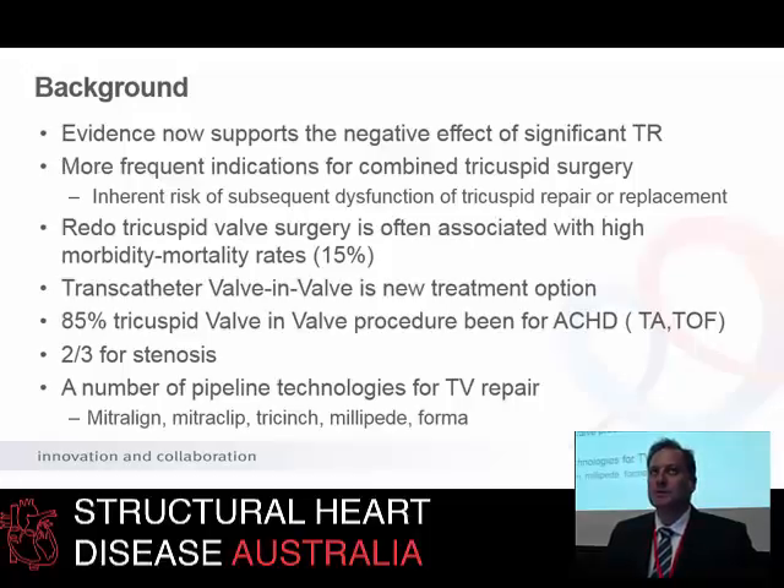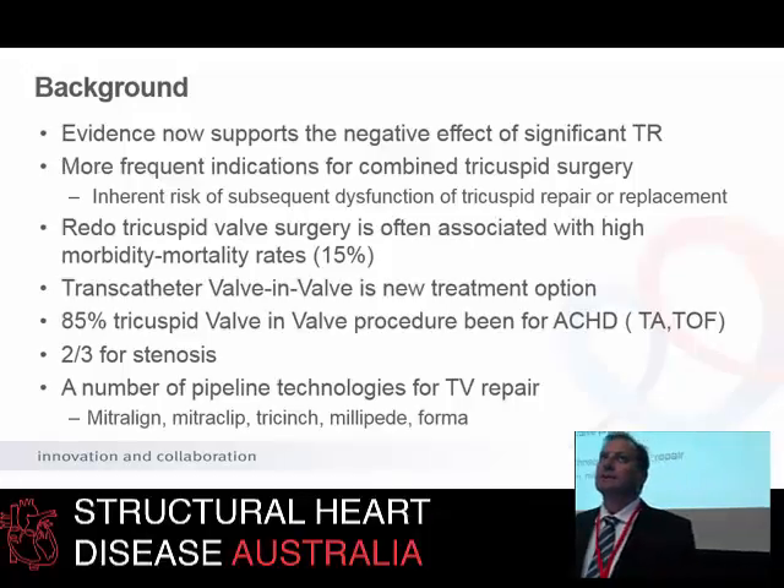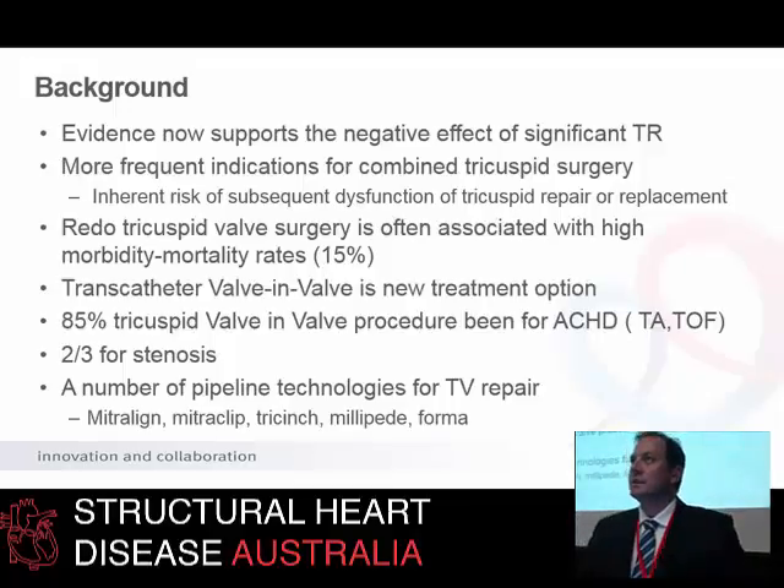More frequently we're seeing tricuspid valve surgery and interventions combined into the operation. And what this brings to the table is a need for re-intervention down the track. So we're seeing, inevitably, bioprostheses that are degenerating. To redo that surgery carries a significant risk, with raised mortality rates of the order of 15% to 30% for re-operating on tricuspid valves in published series. And many of these patients, as you'll see from the case I'm about to show you, have had many operations.